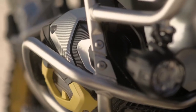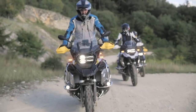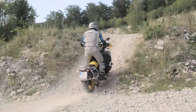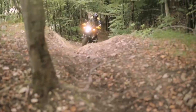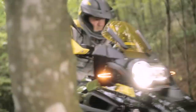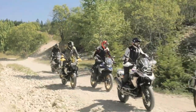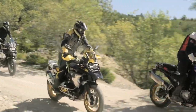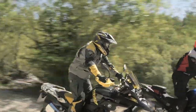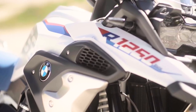The engine remains a 1254cc boxer with shift cam technology, offering variable valve timing and valve lift on the intake side. The claimed power output also remains at 134hp at 7750rpm and 105lb-ft of torque at 6250rpm. The shift cam system helps balance performance, engine smoothness, fuel efficiency and emissions across the full range.